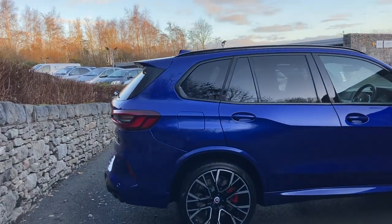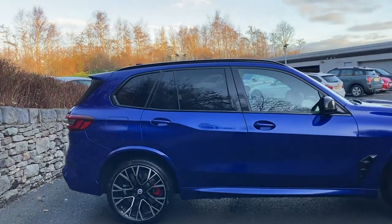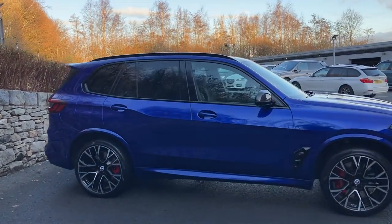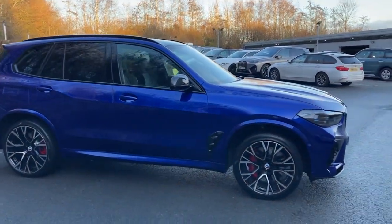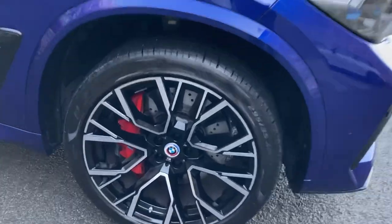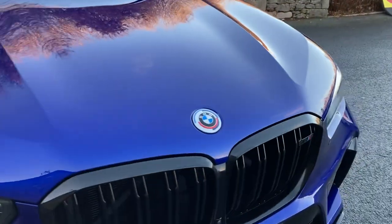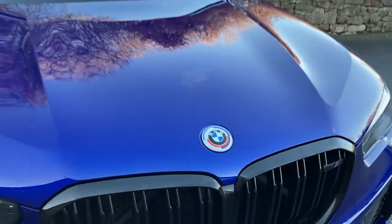It's also mega spec as well. This one's got the ultimate pack on it so just about every option you can possibly think of this car has got it. On top of that, because it's the anniversary of M cars being 50 years old, the car is also equipped with the M colours on the M 50 year badges, just to make it even more special.